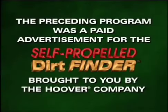The preceding program was a paid advertisement for the Self-Propelled Dirt Finder, brought to you by Hoover.